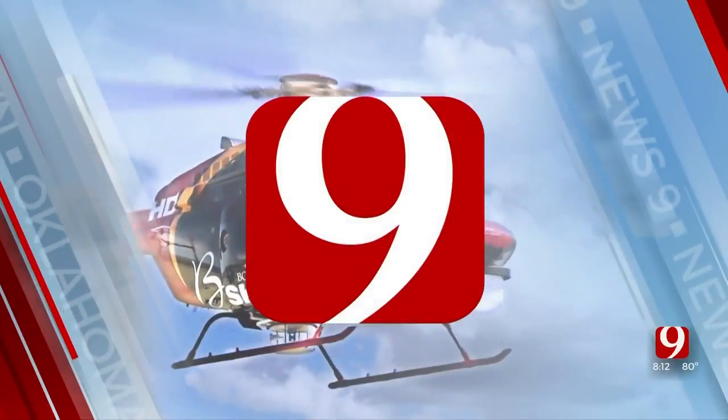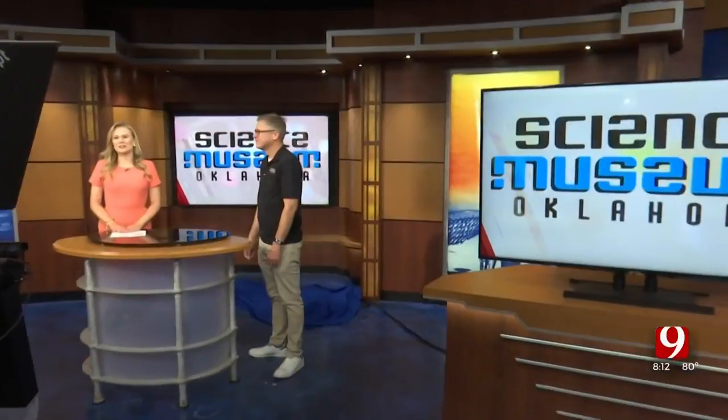This is Oklahoma's own News 9. The Science Museum of Oklahoma will soon get a first look at images from the James Webb Telescope. Joining me today is Clint Stone, Vice President of Programs.